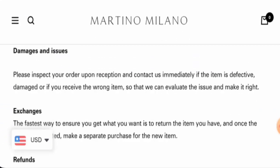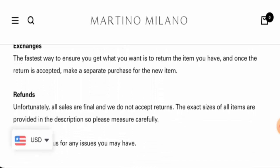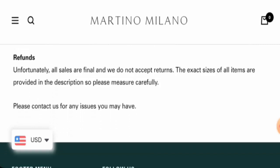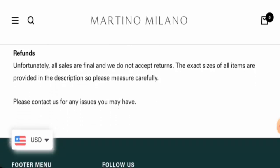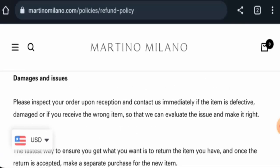Next, we will check the return and refund policy. All sales are final and they do not accept returns. If there is an issue, you have to contact them directly to address the problem.